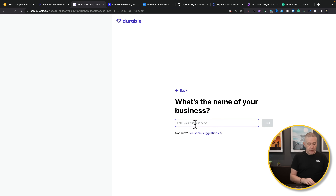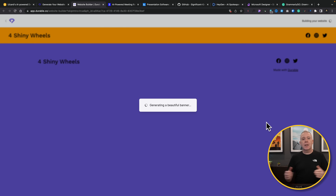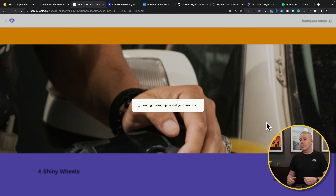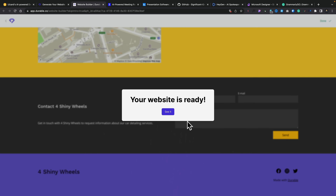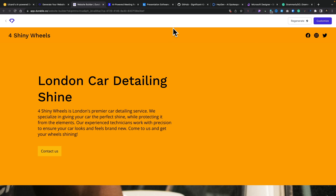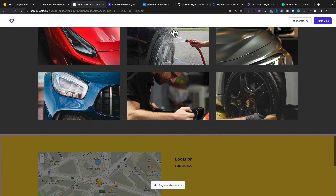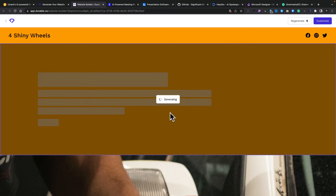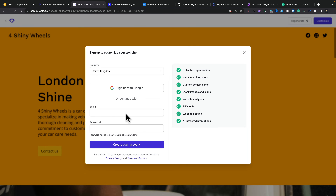We'll click next and call it Four Shiny Wheels — what an original name. Hit next and that's going to create our color palette, pull in some images, create a starting point, and put in some basic content which we can then edit. This is just a free option; there is a paid plan which starts at about $12 a month. After a few moments you can see it's set everything up. We've got a hero section at the top, images, about us, services, testimonials, gallery, a location map, and a contact form. You can click regenerate on any section and it will regenerate the content. If you want to customize, you can sign up for a new account and do unlimited regenerations.